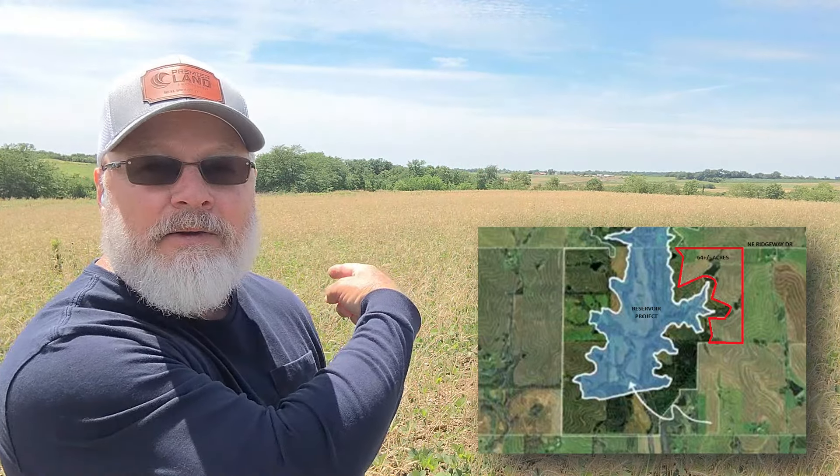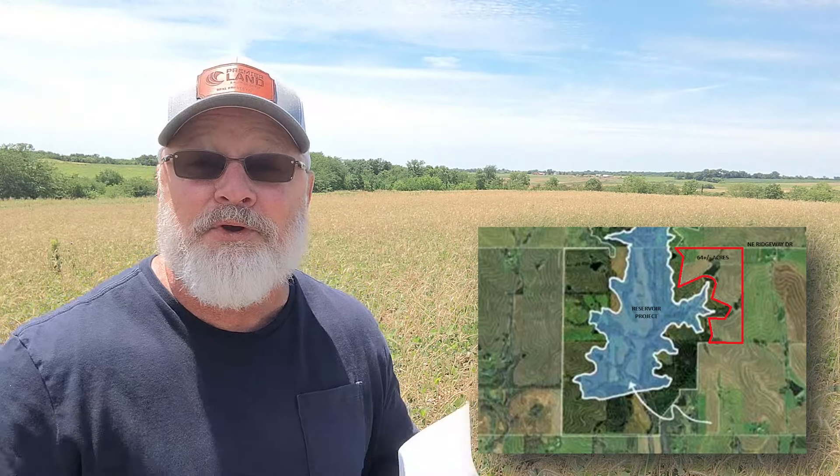The project is located just south of Hamilton, Missouri. When complete, it will offer 344 acres of water right in the background behind me, plus another 700 acres of outdoor recreation and conservation activities.